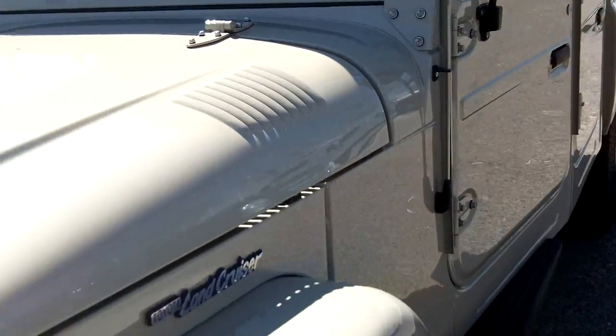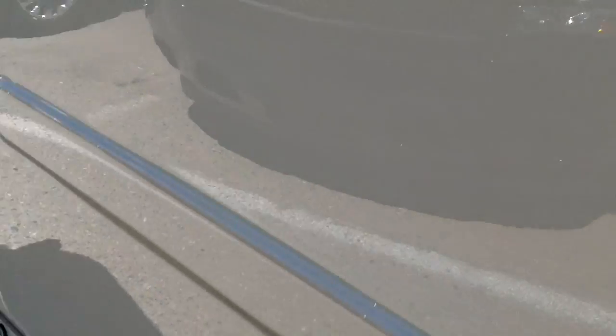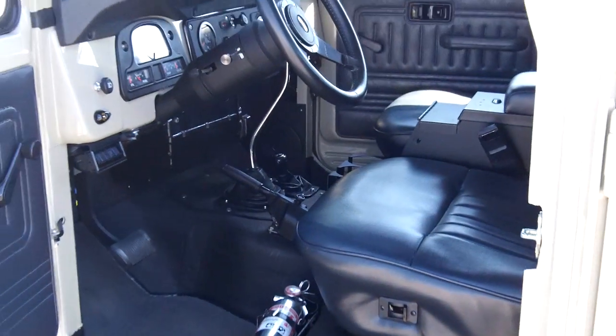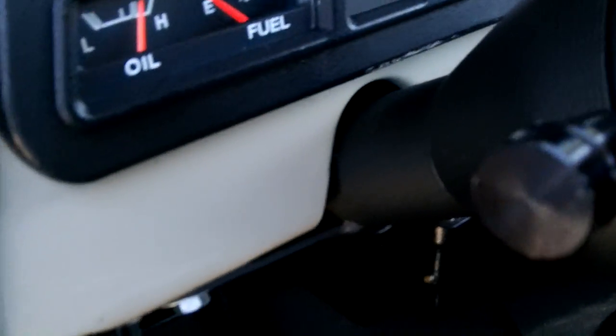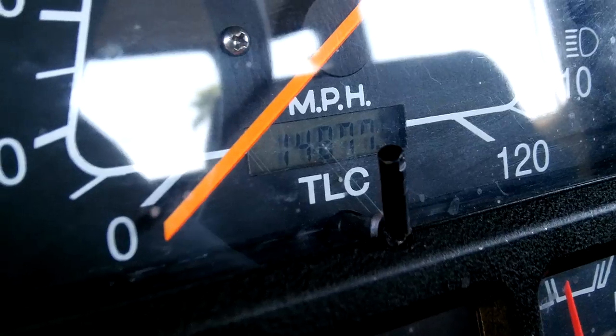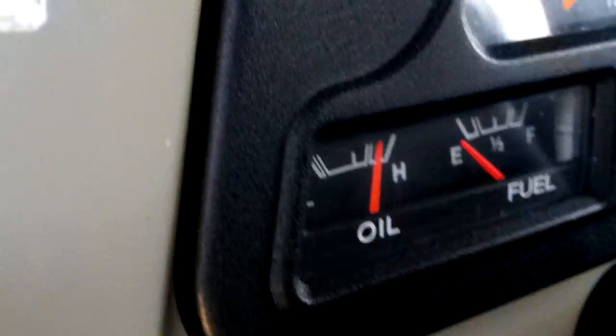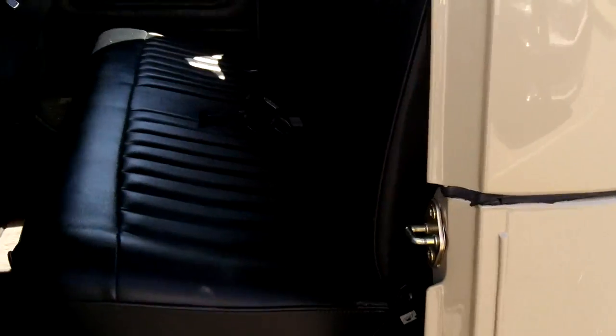I'll show you the miles — 14,877 TLC. Excellent shape.